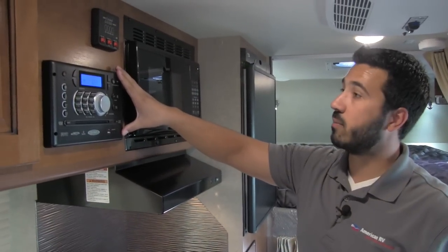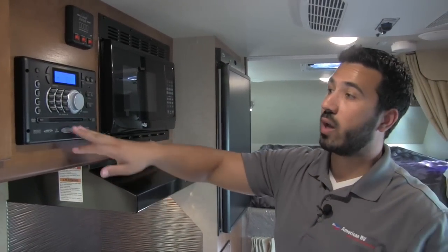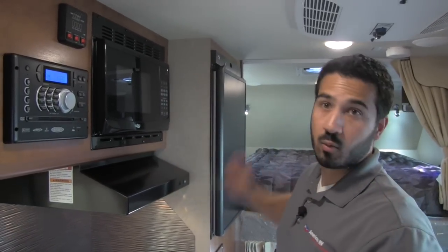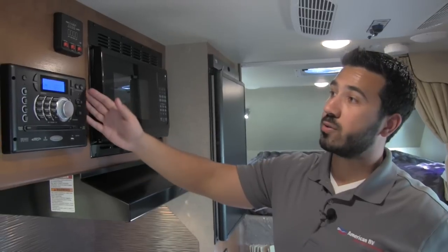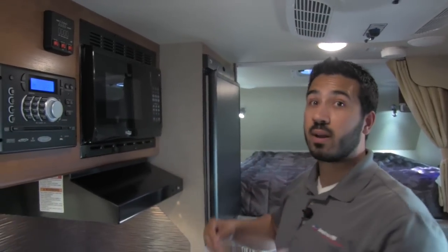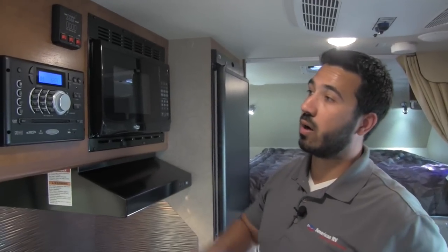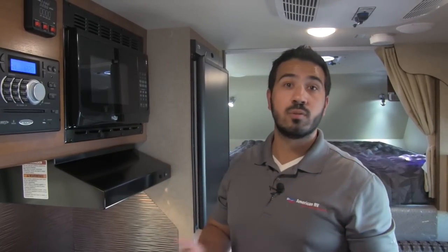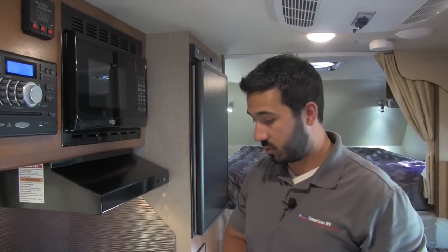Here you're going to have your Jensen Multimedia Center, which will have your radio, CD, and DVD player. So you can put a DVD in here and it will go ahead and play on the TV. You will also have three speaker zones — the one here, the one in the bed, and there are actually going to be speakers on the outside as well. This does have Bluetooth connectivity, so if you're outside and want to play some Pandora, you can connect to it via Bluetooth and you are fully able to do that.